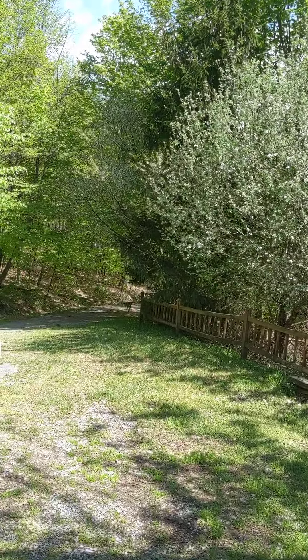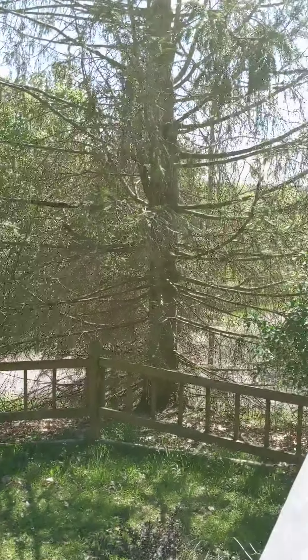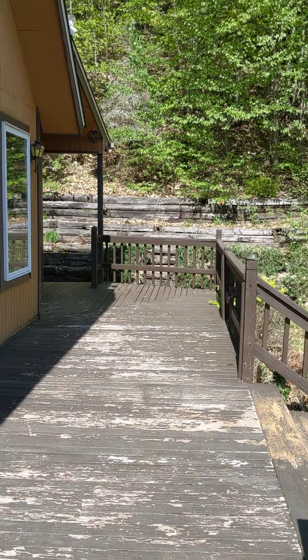You've got this driveway coming up here. And that's the outside of the house.